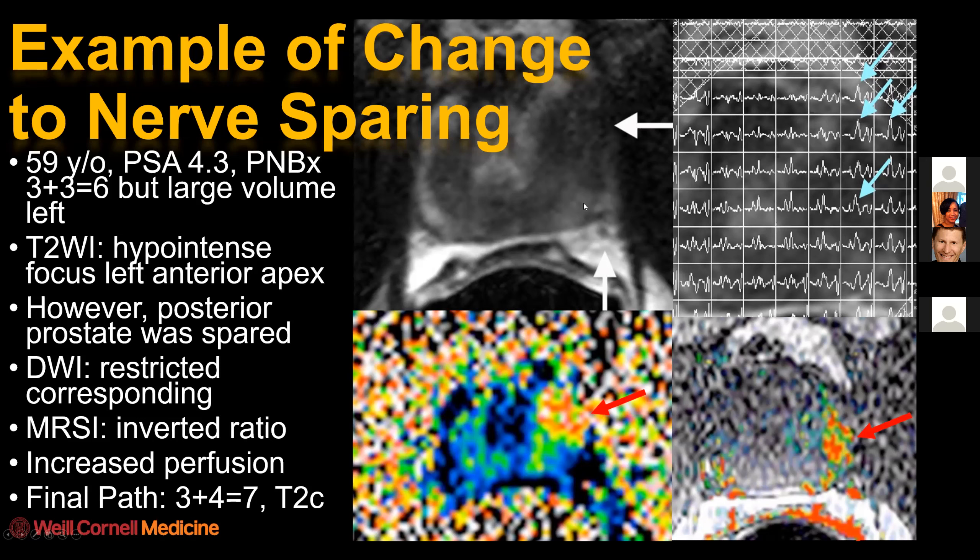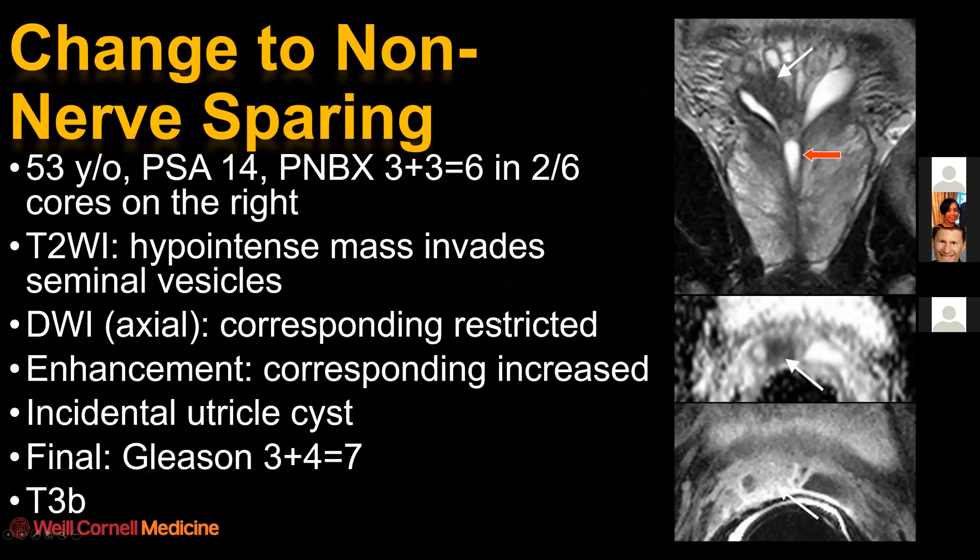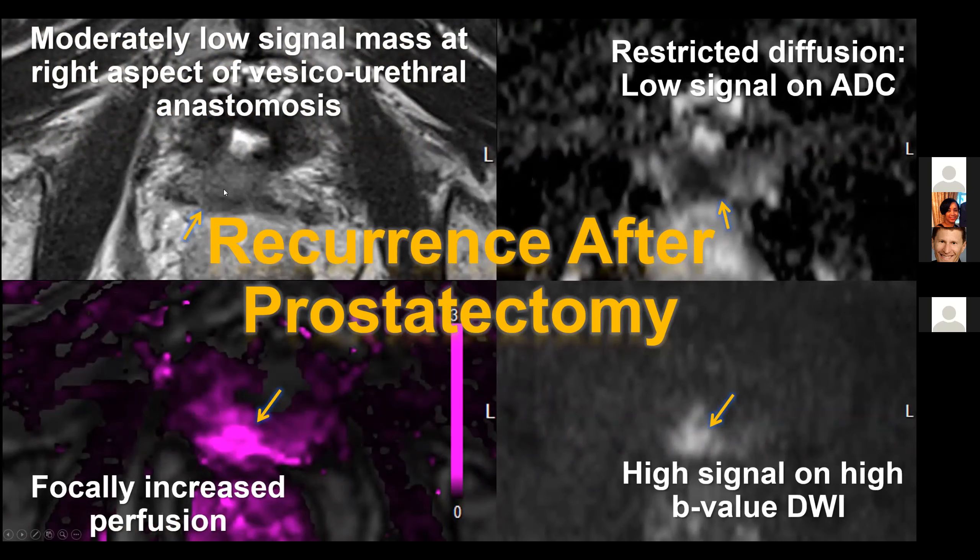Here's an example of a case where we did change the plan to nerve-sparing surgery. There's a fairly large low-grade cancer; the initial plan was non-nerve-sparing on the left. But we can see it's an anterior lesion and the neurovascular bundle is spared. In fact, we did upgrade the cancer at surgery, but it was organ-confined. On the other hand, here's a case where we can see abnormal low signal in the seminal vesicles on coronal T2, diffusion-weighted imaging, and dynamic contrast-enhanced imaging. This patient had a relatively high PSA but was thought to be low-grade on biopsy and pursued surgery - and was in fact T3B. Not surprisingly, we did upgrade the final pathology.